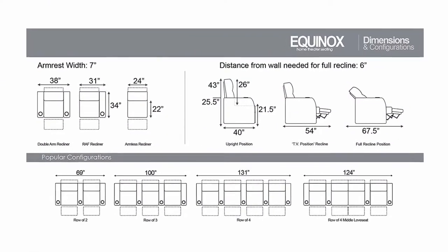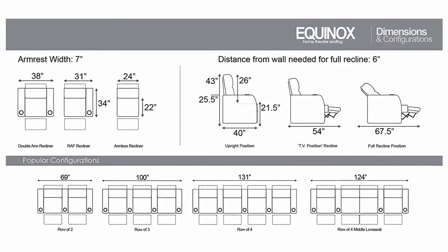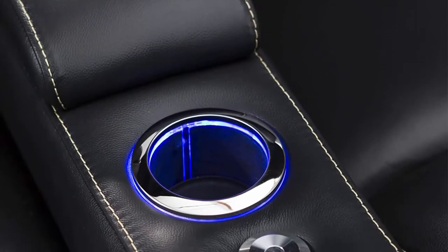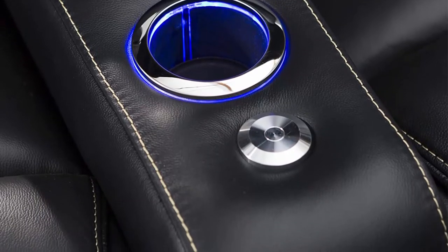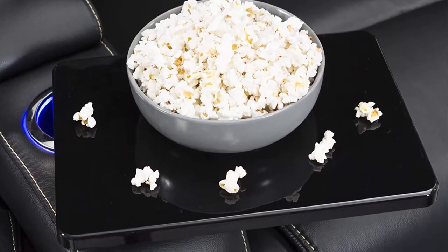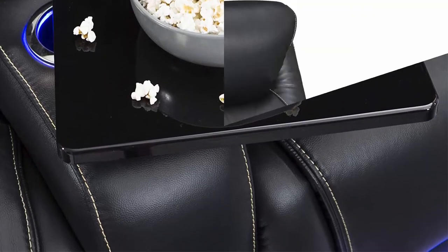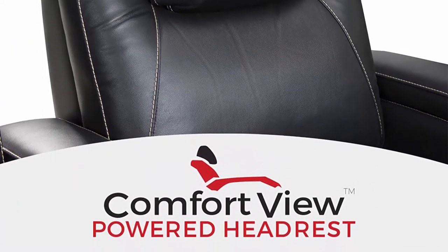Dimensions: Width 131 inches, Height 43 inches, Depth Upright 40 inches, Depth Fully Reclined 67.5 inches. Note: complimentary curbside delivery included. Once the order ships, a delivery agent will call you to coordinate delivery date and time. For in-home delivery and assembly, it is an additional $199 per row of seats — please send us a message before you order. Once an order ships, there is no way to add white glove delivery afterwards.